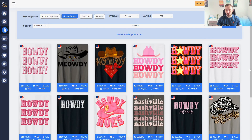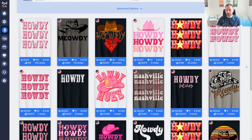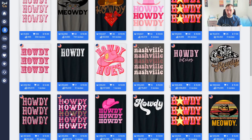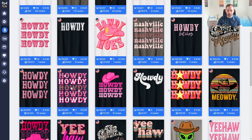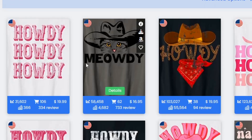Moving on, we've got Howdy. For those who don't know, this is just a way to say hello, common in certain US states and often associated with cowboys — which is why you see a lot of cowboy hats in the designs. The text in pink, seemingly aimed at women, does the best, and we've also got a leopard print version.